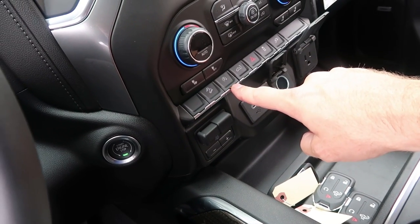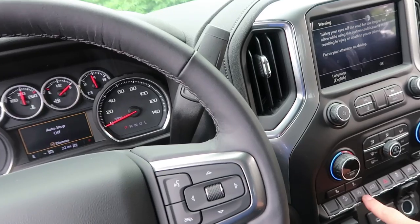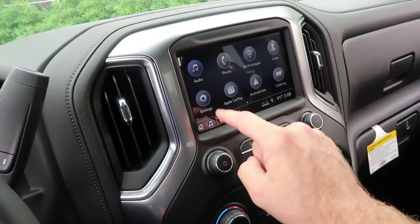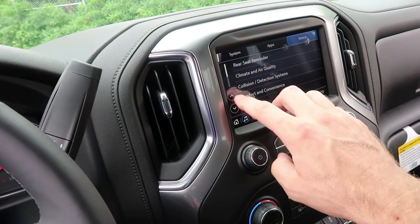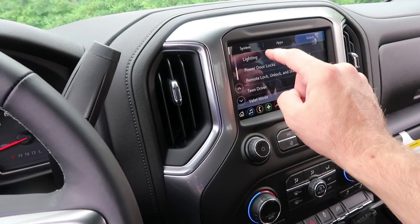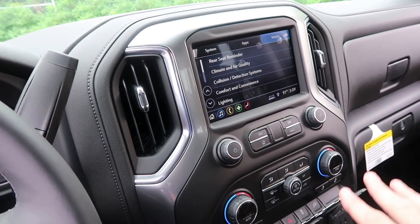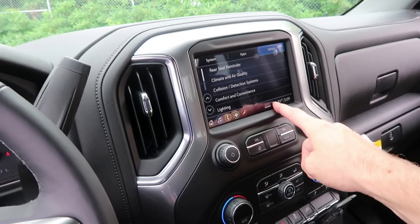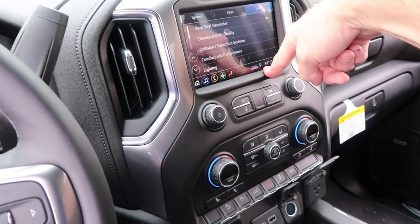Auto start I believe is on — that light means it's on. Hit this — auto stop off. Yes, you do have to hit it off each time. I don't believe there's anything in the settings to change that. The radio is very intuitive — it's a level-two radio. You've got 4G LTE, GPS is working, notifications working — all that good stuff.